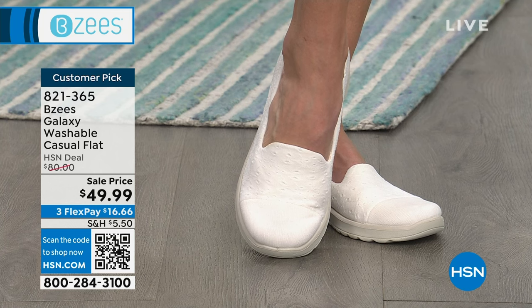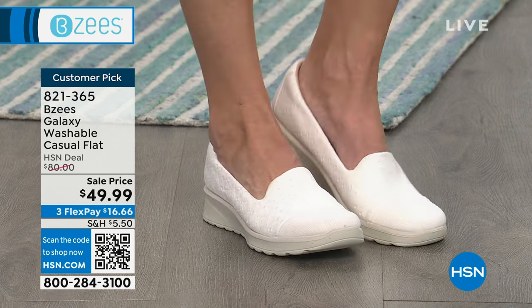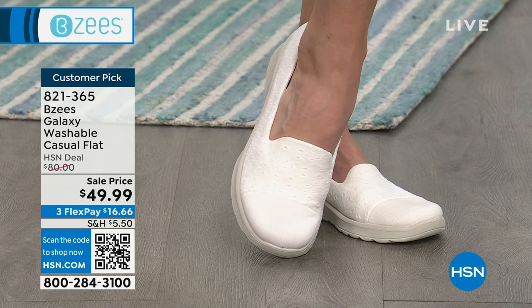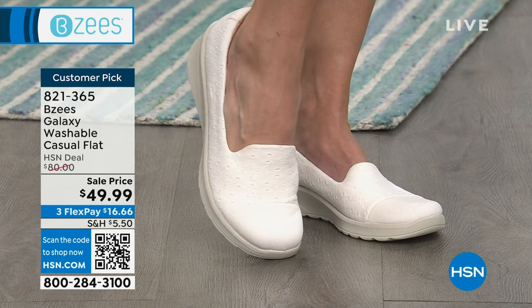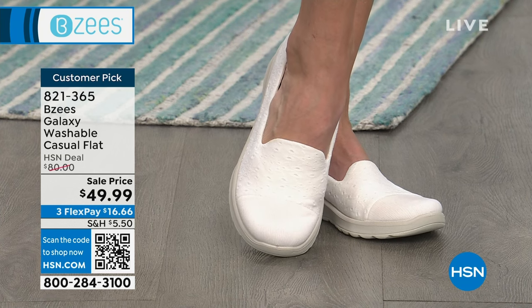If you want to get a white shoe, definitely go to hsn.com and grab it. We're so busy on the phones — if you're calling in, we promise we'll get to you as quick as possible. But with a shoe like this where everybody's shopping at once, the best way to make sure you get what you want is to go buy it digitally.